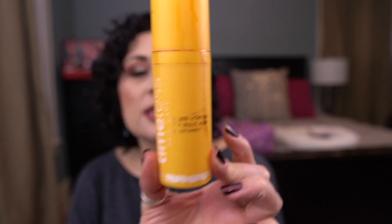I have my vitamin C serum — this is by Timeless, it's their 20% Vitamin C, Ferulic Acid, and Vitamin E. This is my holy grail vitamin C serum. It did replace the Drunk Elephant vitamin C serum, and when I'm not using this I notice. So this is a holy grail I will always have in my collection.